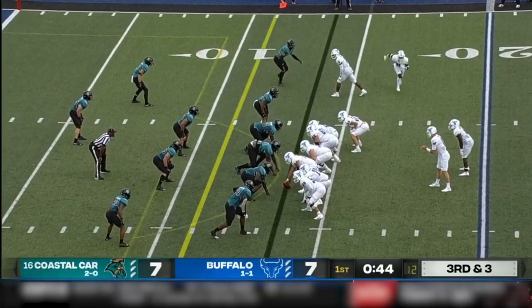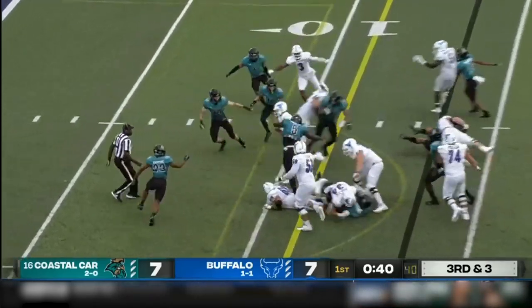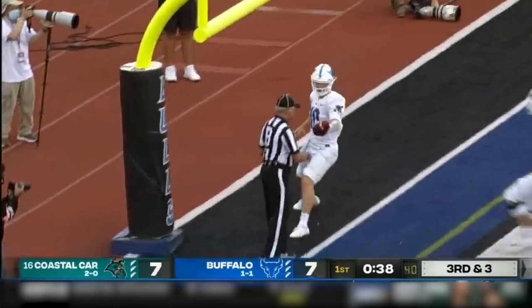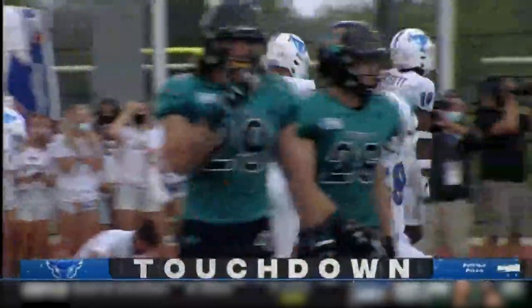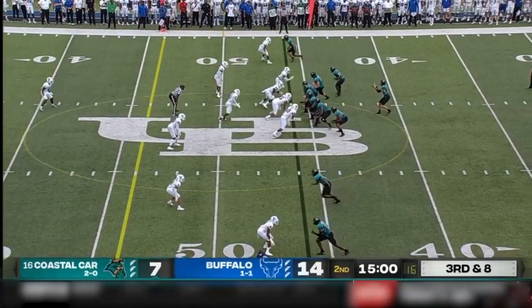They've got Myers in there — the other quarterback, who's kind of a running quarterback. Myers keeps it himself, picks up the first and more. Matt Myers, the backup quarterback, runs 13 yards for the touchdown. Buffalo — their first lead of the ball game to start the second quarter.